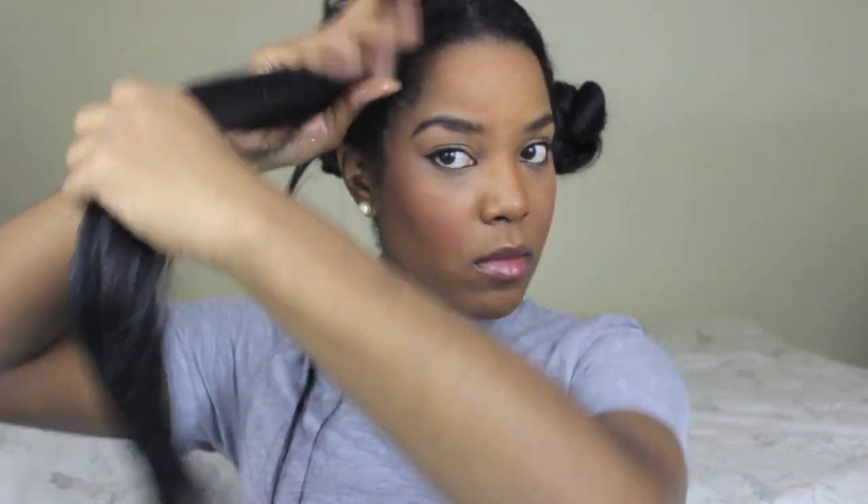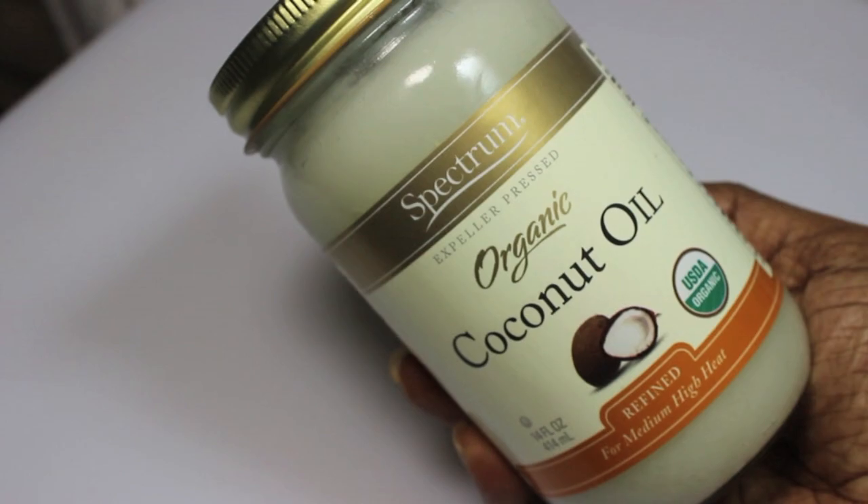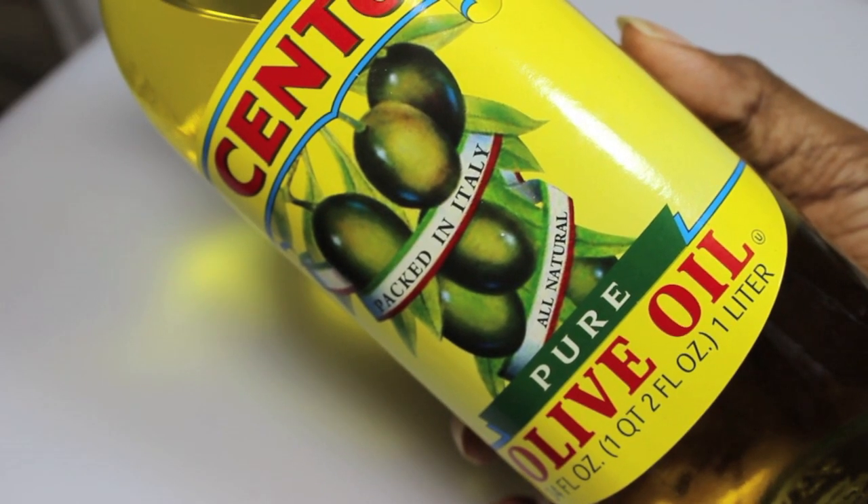I like to begin with saturating my hair with oil. You can really use any oil, but typically the oils I pick from are coconut oil and olive oil. Once I've saturated that section in oil, I then reach for my favorite conditioner.